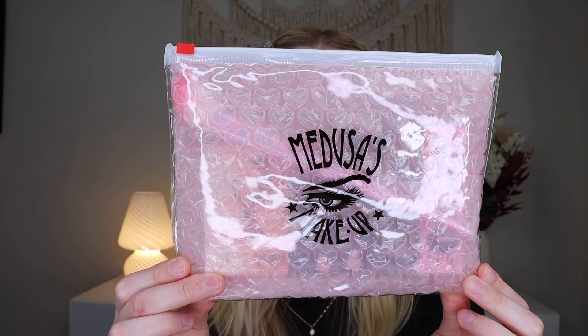Up next let's dive into the Medusa's Makeup Box for September. If you're unfamiliar, this is a monthly cruelty-free and vegan makeup beauty box. It's $22.95 a month and the September box comes with six items inside with a value of $71. They did give me a coupon code where you can get 20% off your first box. New subscribers will also get a tote bag and an extra surprise item. This is the September Vibes box — it came in a cute little makeup bag.